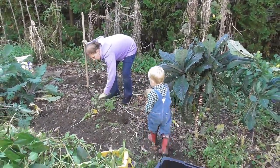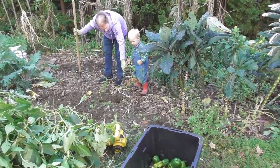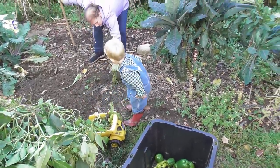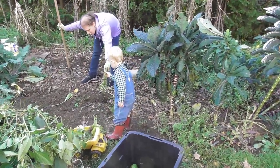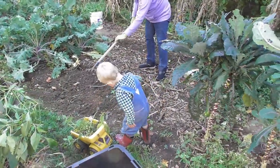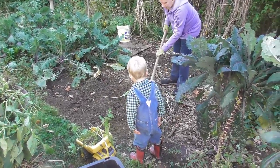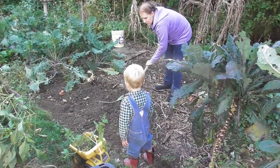I got a big weed for you. You want to put that in your dumper? There's a couple more for you — is that a full load? Oops, we dropped that. Okay, take that to the compost and then come back and I'll give you more.